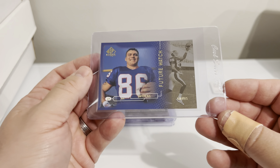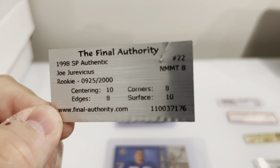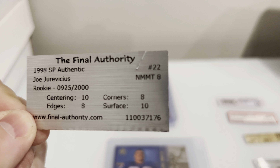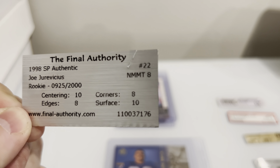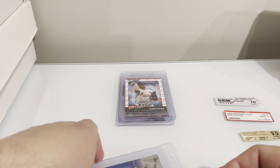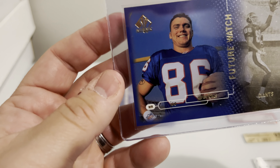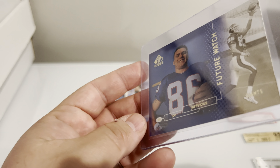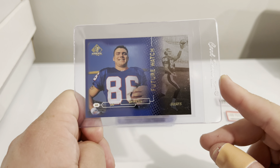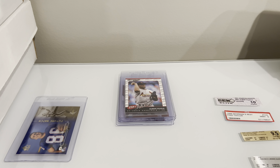This is Joe Jervicious Future Watch from SP Authentic. It's numbered out of 2,500. I thought I'd show you guys the old label. The Final Authority gave it an eight — corners were an eight, edges were an eight, surface 10, centering 10, and the final grade was an eight. I just don't feel like it was. I looked at the card and I don't see a whole lot wrong with the corners, and I literally don't see anything wrong with the edges. I'm going to send this to another company to see what they have to say. I'll hold on to that label and when it comes back we'll take a look.